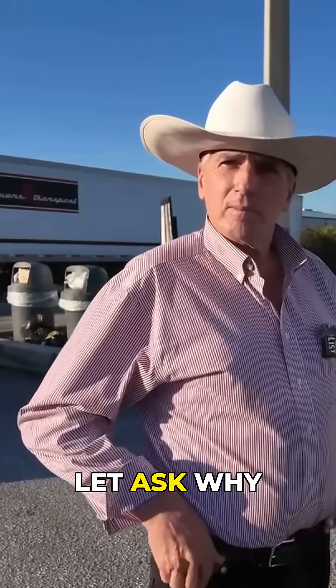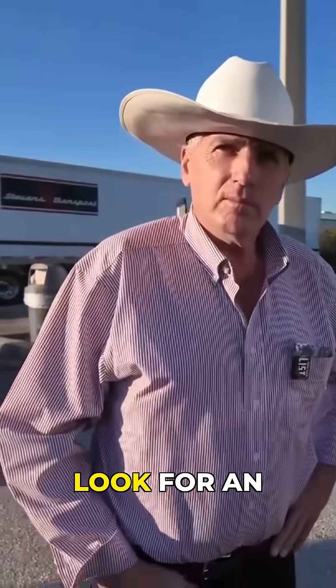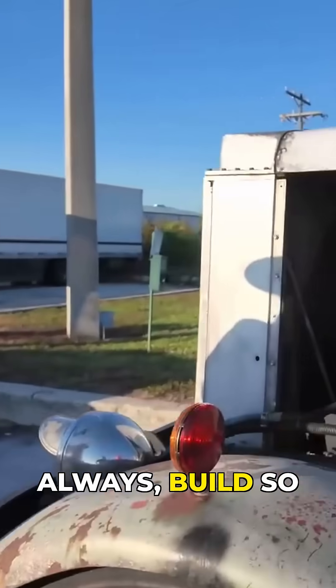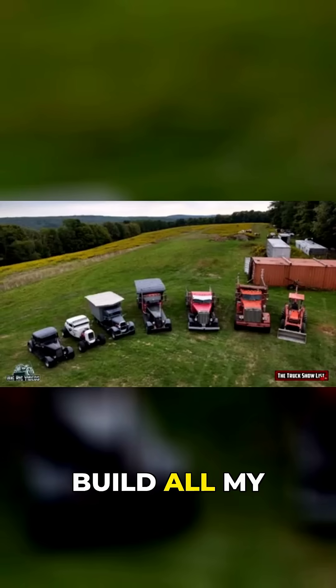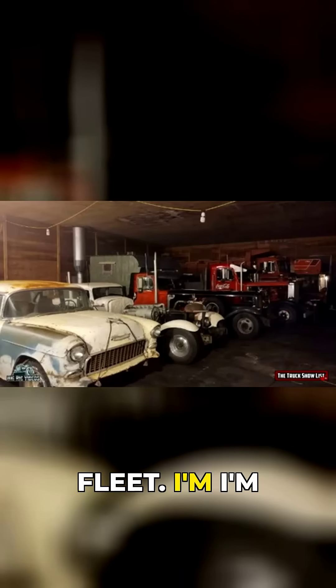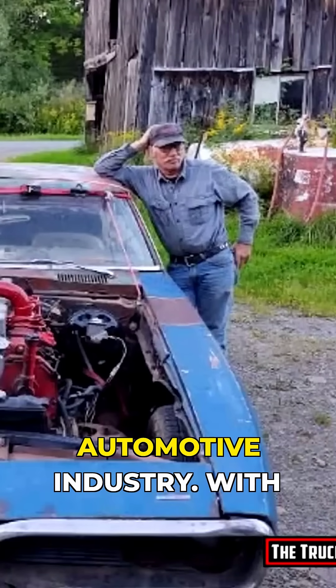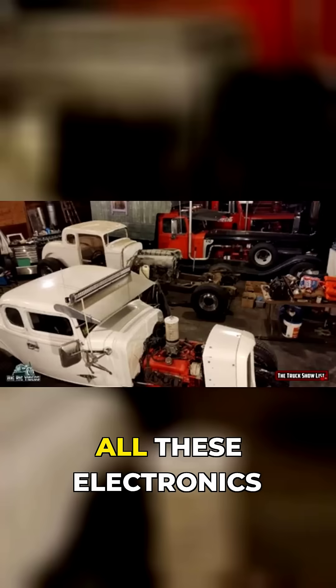Why did you specifically look for an air-cooled engine? I build a lot of vehicles — all my own vehicles — and I have quite a fleet. I'm not pleased with where things have gone in the automotive industry with all these electronics. We can no longer maintain our own vehicles.